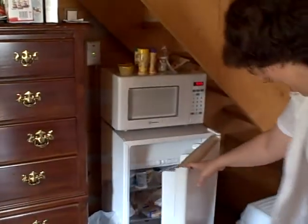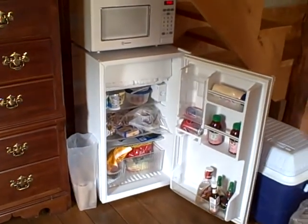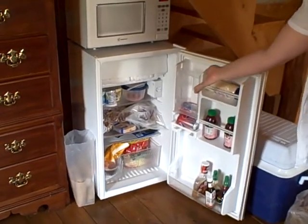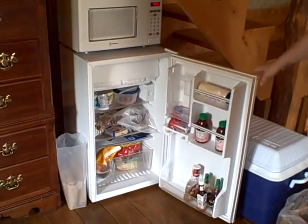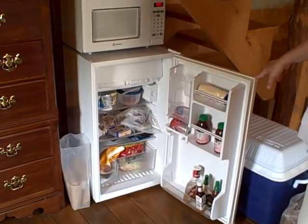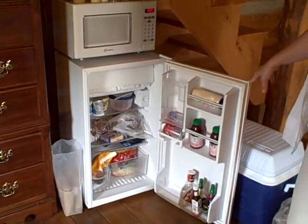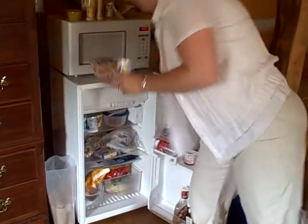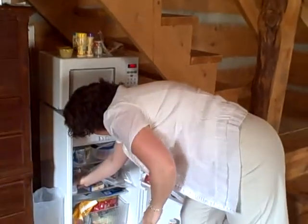Don't hit your head on the stairs. We have a fully stocked refrigerator — salad and salad dressing and sausage. Did all of that food come with the cabin? No, but they can. We have yogurt and Danish that came in our lovely breakfast basket. That's a wonderful complimentary addition to the cabin.